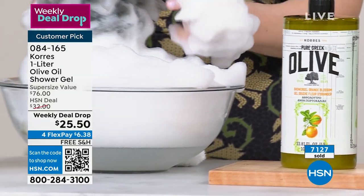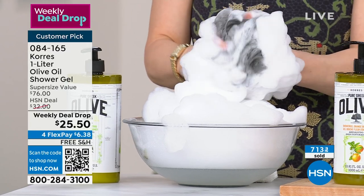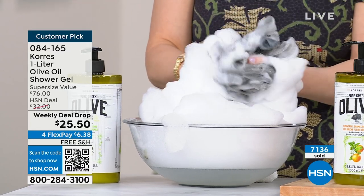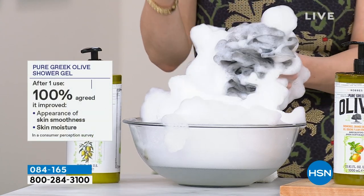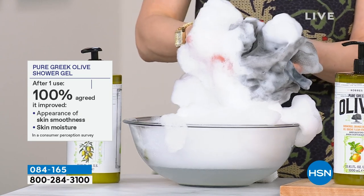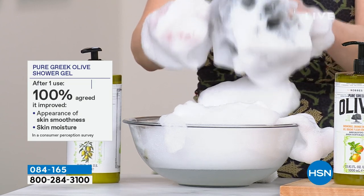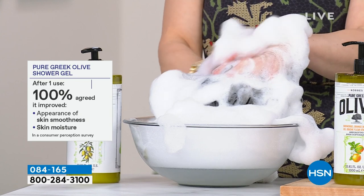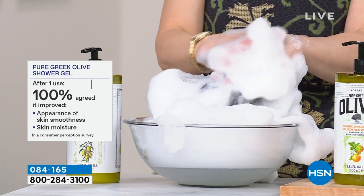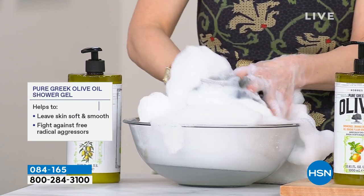All of our studies are done after one application. To get 100% of people to walk out of their bath or shower and say, 'Yes, my skin's moisturization has improved' — not that it stayed the same or wasn't stripped, but actually more moisturized — is remarkable. These bubbles are so creamy, they actually feel like whipped cream. People said the appearance of their skin felt smoother and improved — and this is from your body cleanser. This is not just a treatment; this is a body treatment.